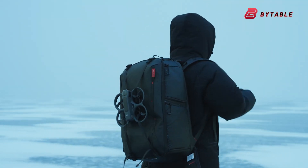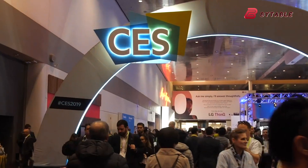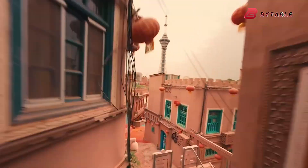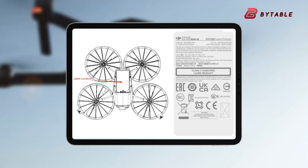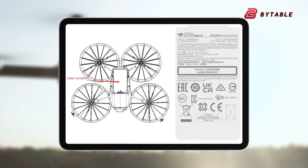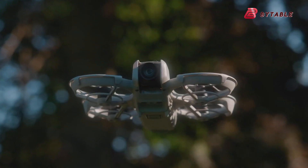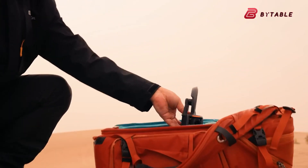Rumors indicate DJI is gearing up to launch a new compact drone called the DJI Flip at CES 2025. While DJI has yet to officially confirm these speculations, information from the U.S. Federal Communications Commission hints that the Flip might already be in its final stages of development. Here's a detailed breakdown of everything we know about the DJI Flip so far and how it might stack up against its predecessors, the DJI Neo and the Avata 2.